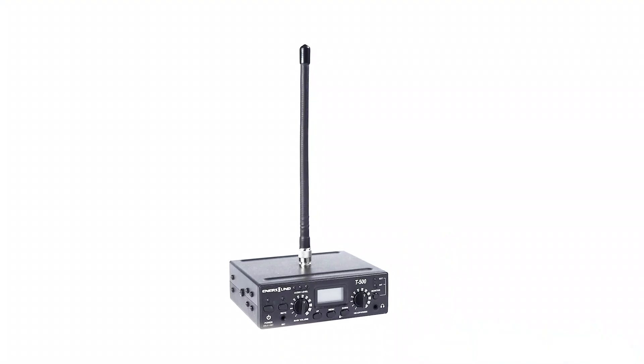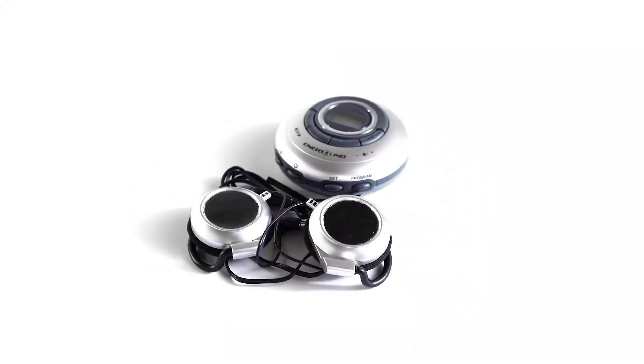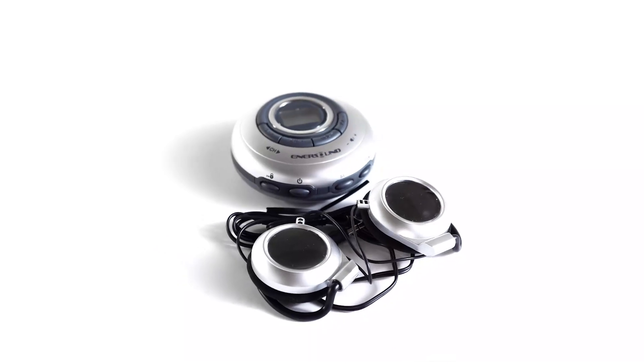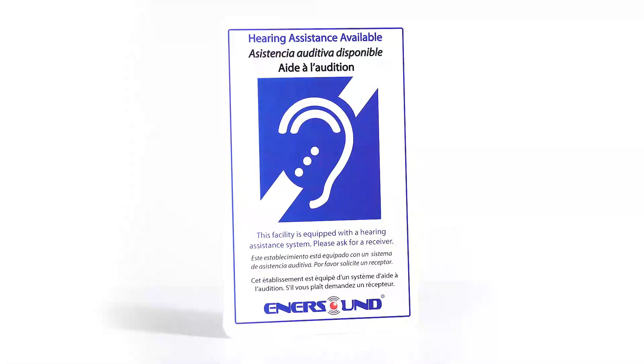This bundle has everything your venue needs to comply with ADA requirements for hearing assistance. It includes the T500 stationary FM transmitter, R120 wireless receivers with double headphones, and telecoil neck loops for the hard of hearing, as well as an ADA plaque.